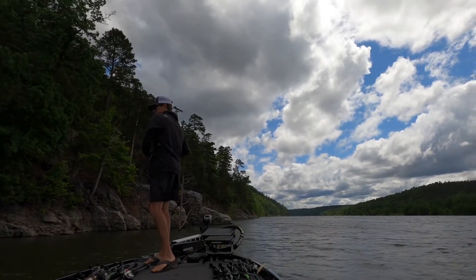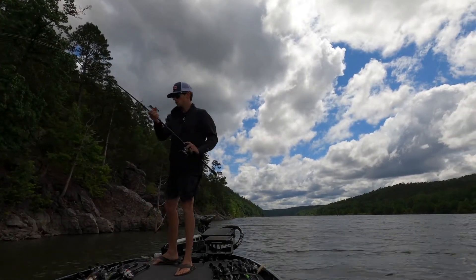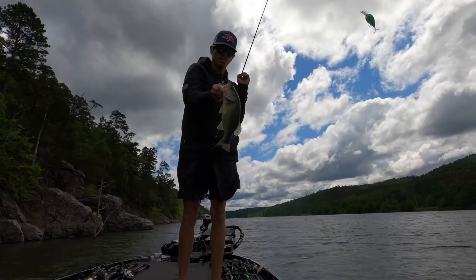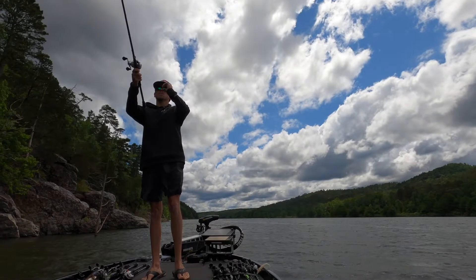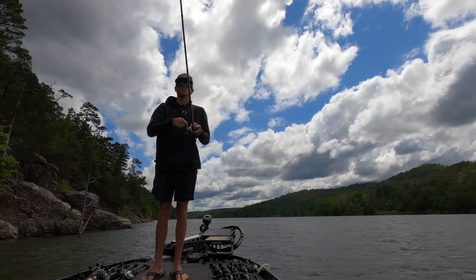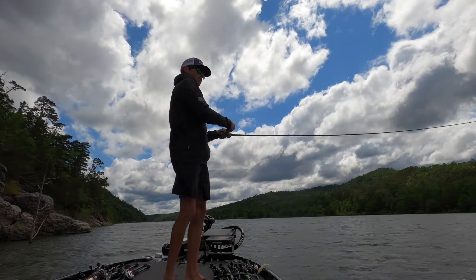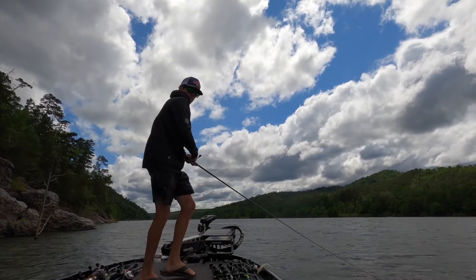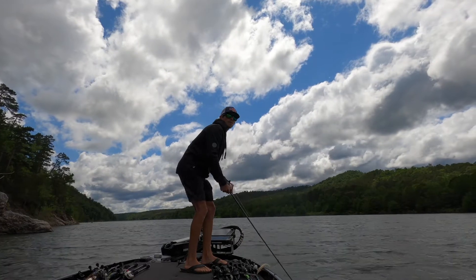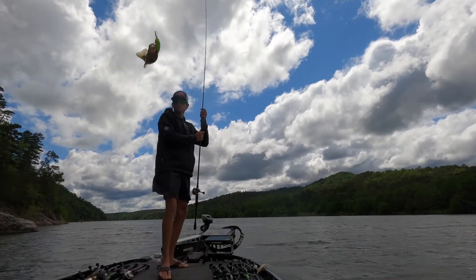There's one — he got it too. Another good little chunk. There's a big one. Felt big, but then again it could be one that's just fooling me. Yep, fooled me — spotted bass.